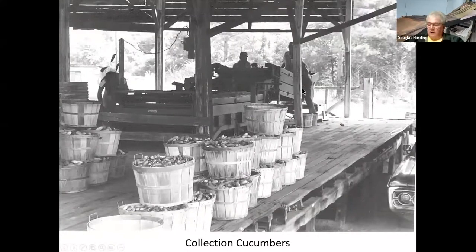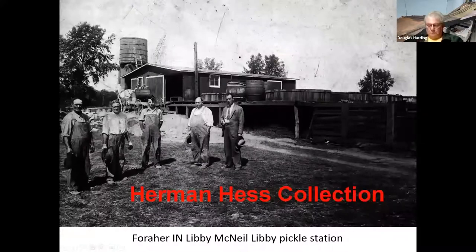Here we are sorting cucumbers at a salting station. They've got some sort of sorting mechanism where they can pick through them, because pickle companies were looking for certain sizes. If farmers brought in the wrong size they would be docked. Extra-large cucumbers could be used for spears and slices; small ones were sought after for making gherkins and things like that. This is a Libby McNeil Libby pickle station in Indiana.